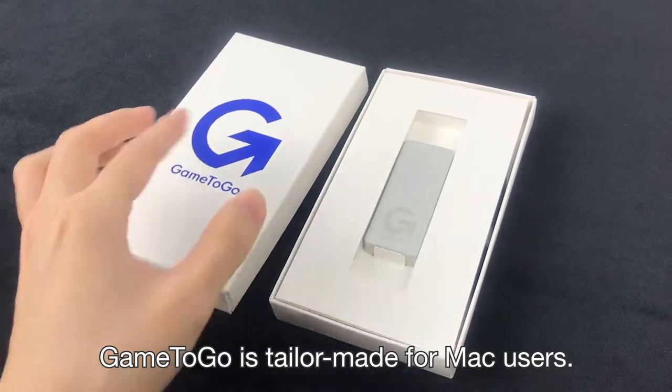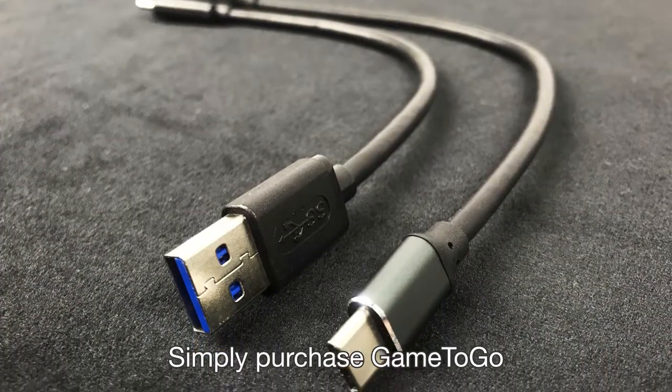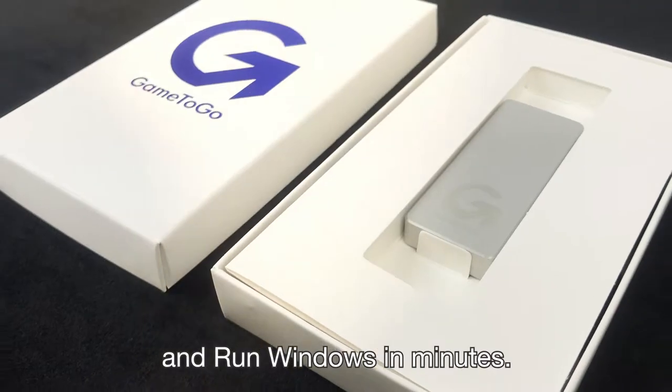Game2Go is tailor-made for Mac users. Simply purchase Game2Go, plug it into your Mac, and run Windows in minutes.